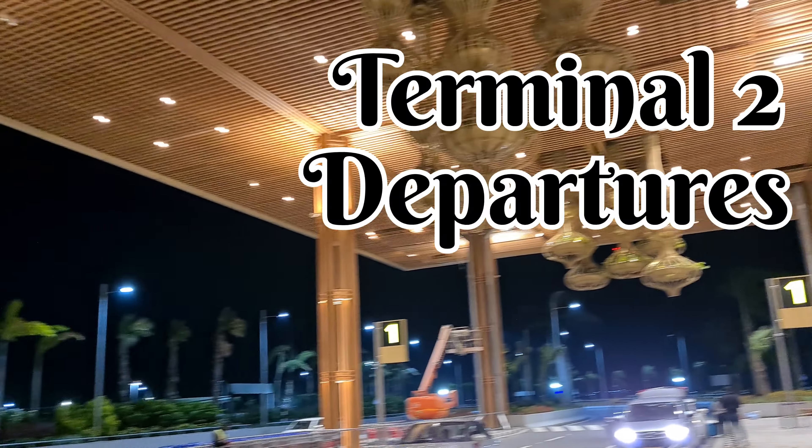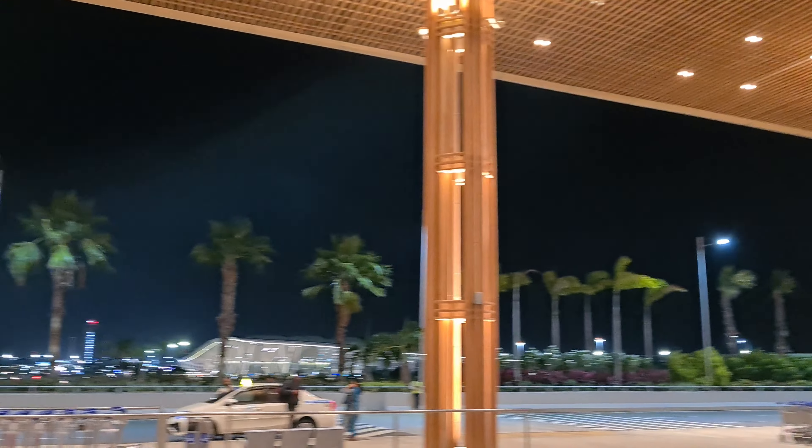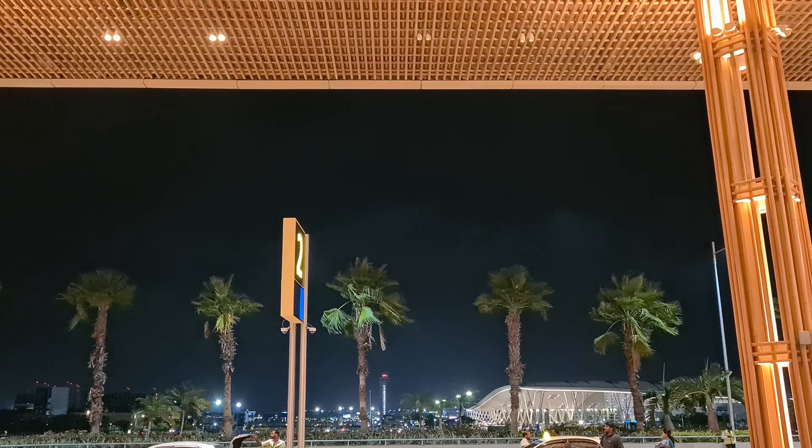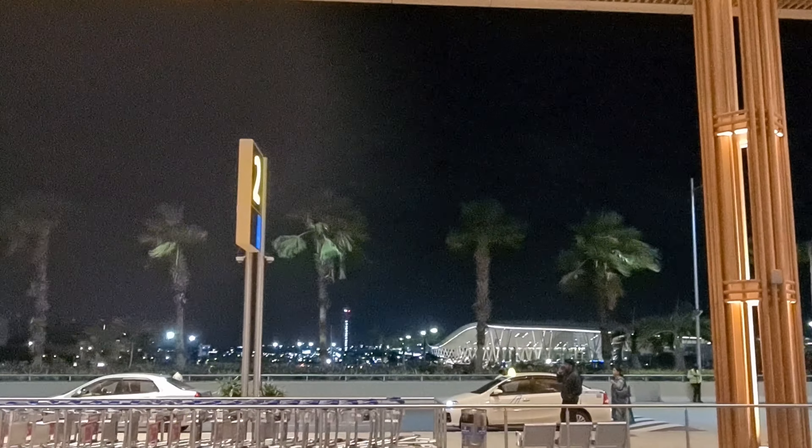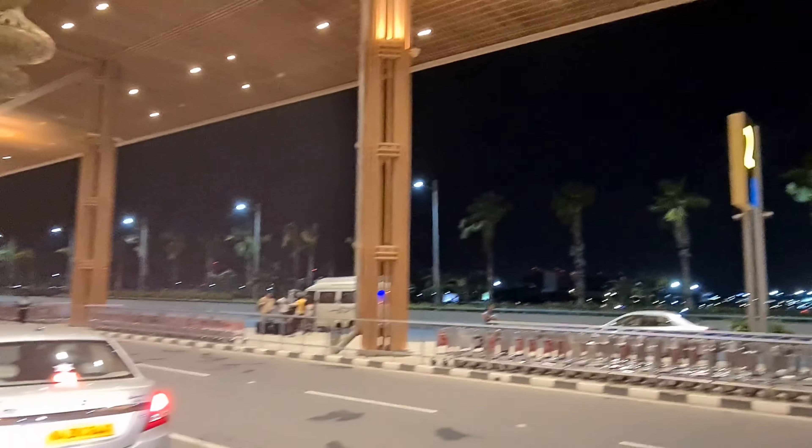So we reach Terminal 2 here. Even if you miss checking and land up at Terminal 1, you can see from there there are automatic transfer facilities to come here to Terminal 2. Every 5 to 10 minutes you will get buses from there to come here.